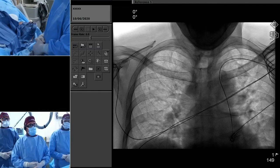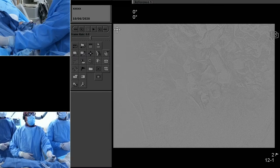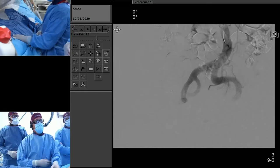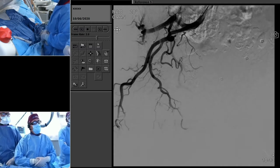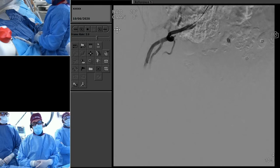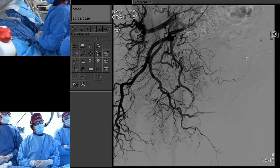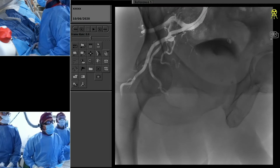We got access with a 4-French slender sheath and came down the arch with a 4-French Vert catheter that is 125 centimeters and a Benson wire. The iliac anatomy here is pretty tricky — it took us a few minutes to get into the right internal iliac. We were able to do that with a glide wire. This was our first angio, which you can match up with what we saw in the pre-CTA. I do a CTA in pretty much every case as a key part of planning for prostate embolizations.